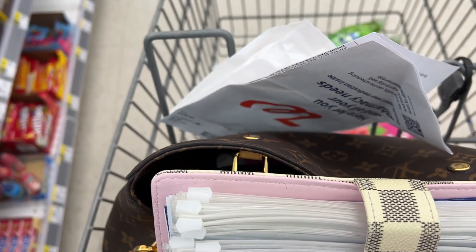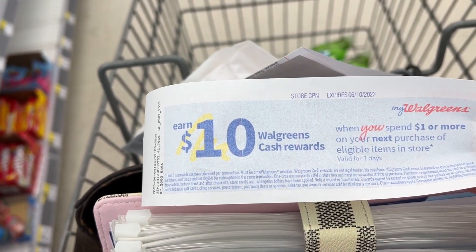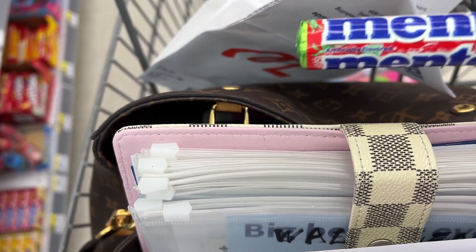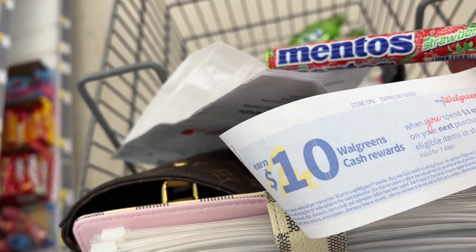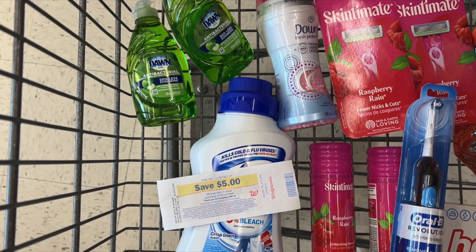Before we check out — a lady in line gave me one of these spin boosters: spend a dollar, get back $10 in Walgreens cash. Since I'm in a hurry today, I just grabbed one of these little Mentos roll candies. Now I'm definitely ready to check out, and I'm excited to share my haul with you.